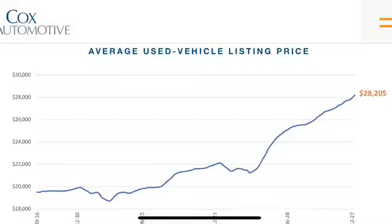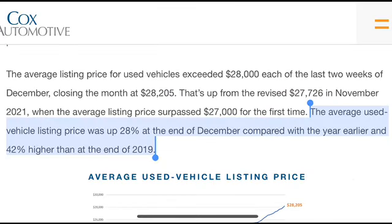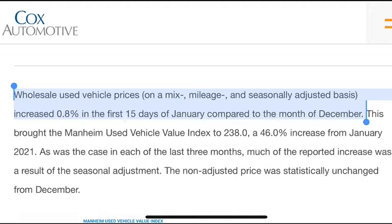When it comes to pricing, the average listing for a used vehicle hit $28,000 — a new record. The average used vehicle listing price was up 28% at the end of December compared with a year earlier and 42% higher than at the end of 2019. Wholesale used vehicle prices on a mixed mileage and seasonally adjusted basis increased 0.8% in the first 15 days of January compared to December. The key takeaway is that the situation continues to be fairly bleak — while there is more inventory on dealer lots, it is not enough to move the needle, and the significant shortage relative to demand is keeping prices soaring.